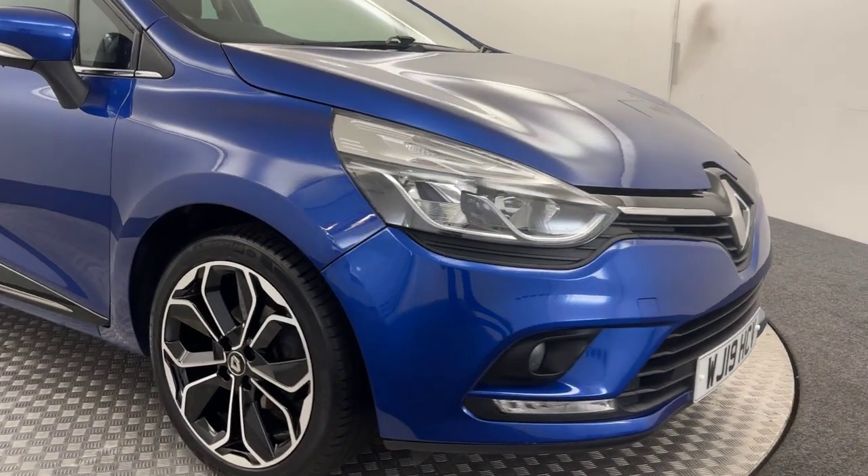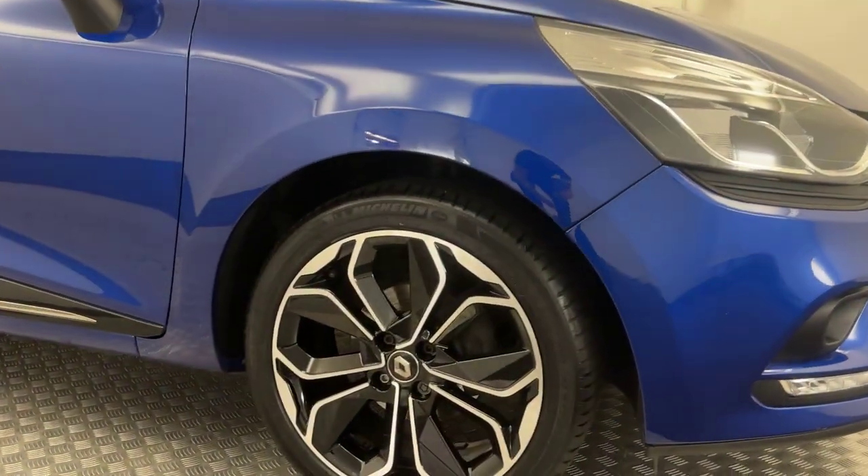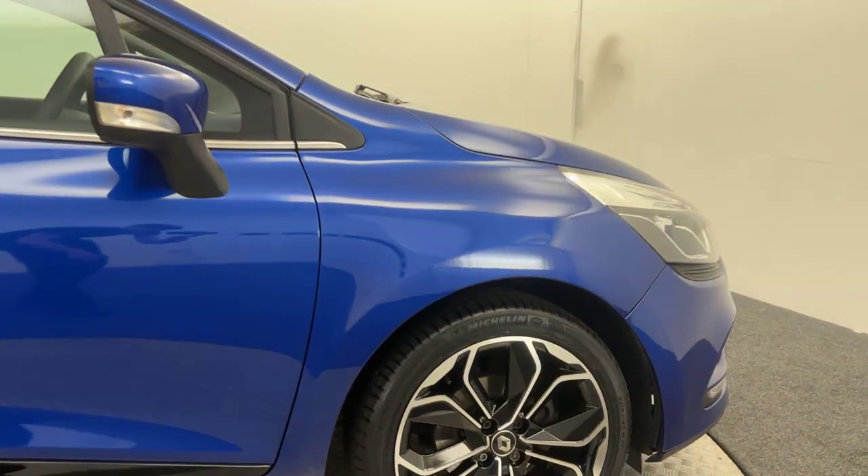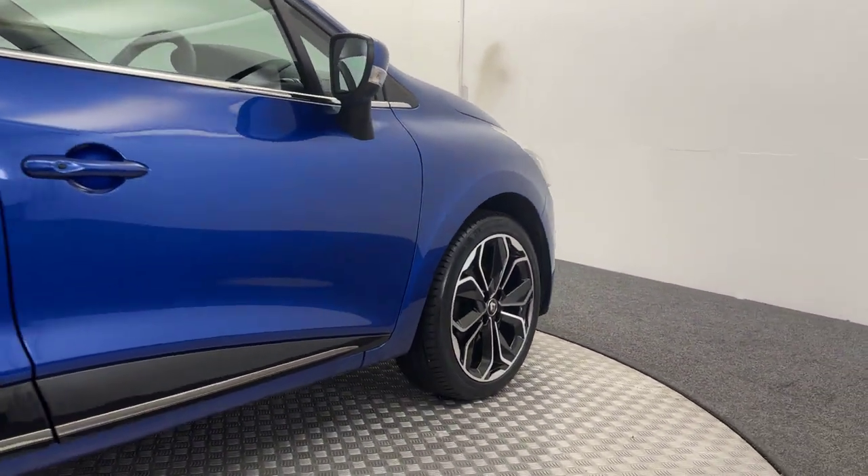Just moving on to the side of the vehicle, you've got these beautiful cut alloy wheels. No scrapes or scratches there, and a paintwork to match with no scratches, scrapes or dents.